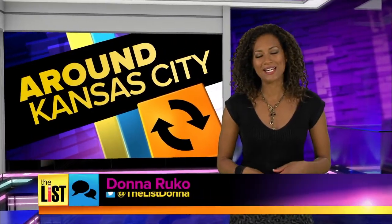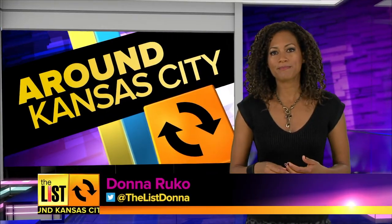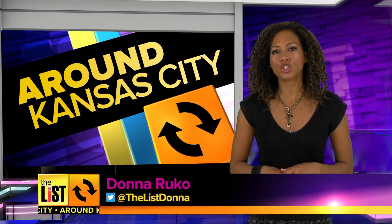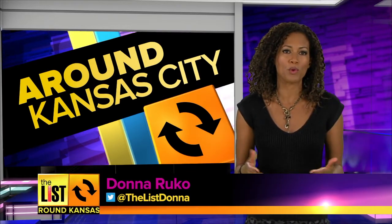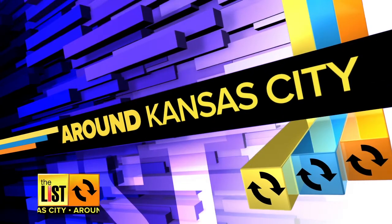Hey everyone, welcome back to the list. Moose, yep, here. Haas, here. Gordon, present. Great, it's true. All of our royals have reported for spring training. Mitch Weber has the top three talkers around Kansas City.